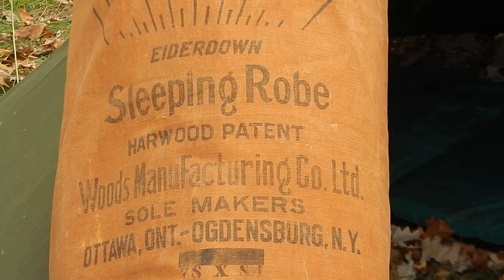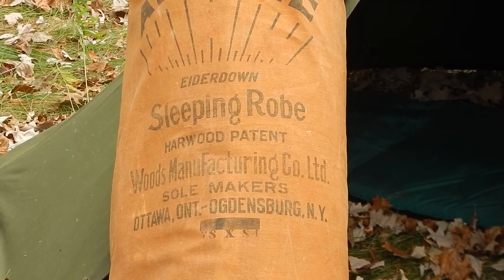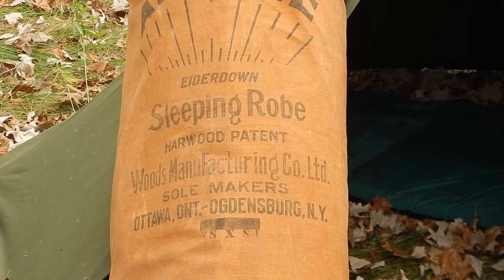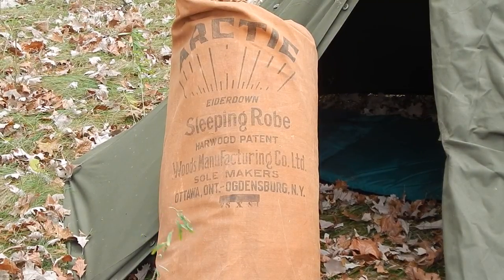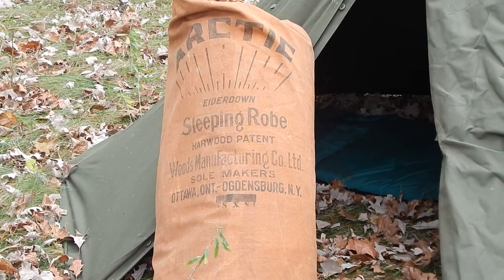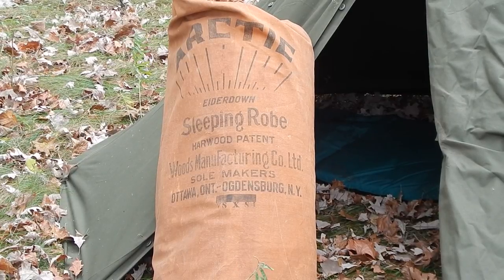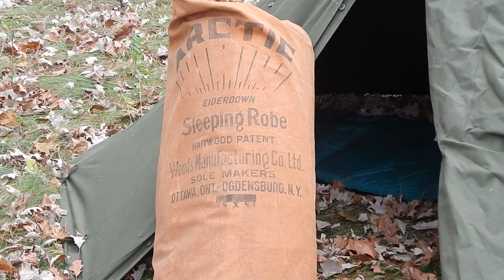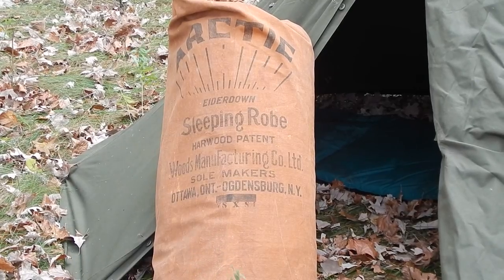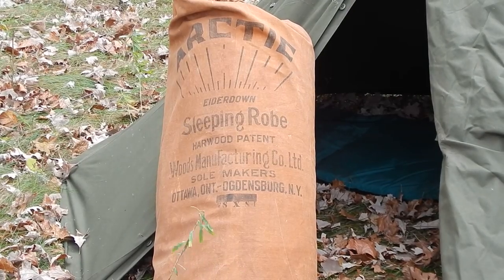I've got one of these little poncho tents set up down here and I'm going to spend the night. That reminded me I should show you the sleeping bag I'm going to be using. Some people from Canada might be familiar with these, but they're old — they're like the grandfather of all sleeping bags. It's a Woods, and this is the three-star. These older ones are meant to last a lifetime.